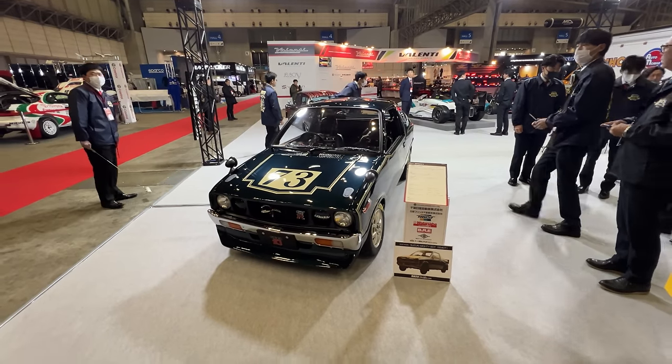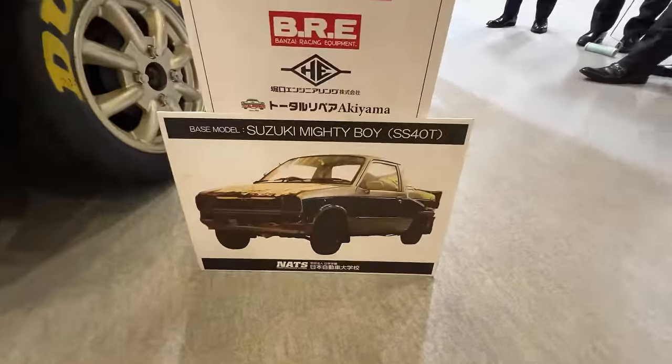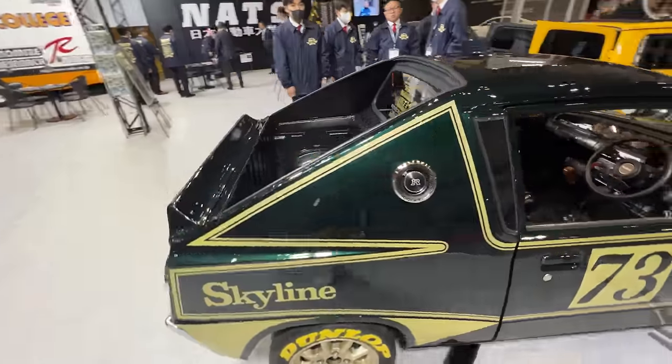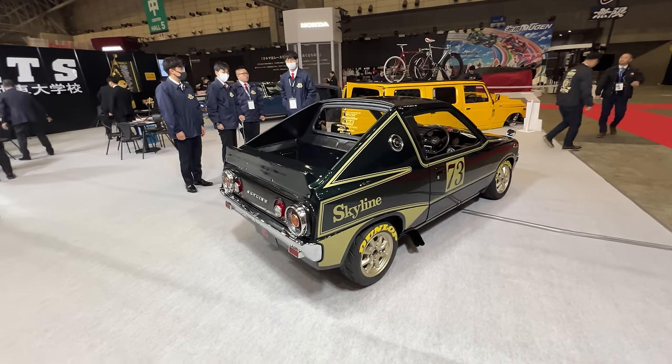I had to come back and show you the Kenmeri race car homage that was actually built on a Suzuki Mighty Boy — which explains why the rear end, although it looks like a coupe, is actually an open pickup bed. An absolutely sick build from the guys at Nats.